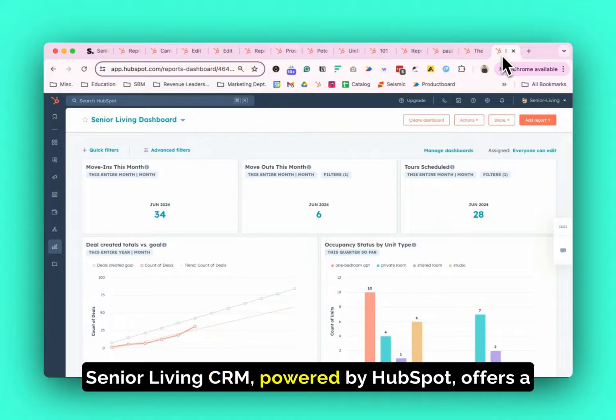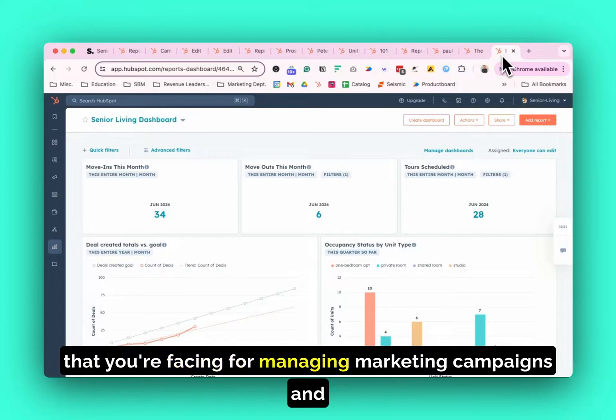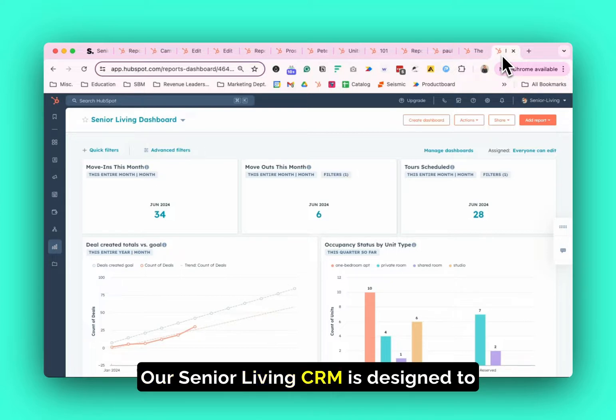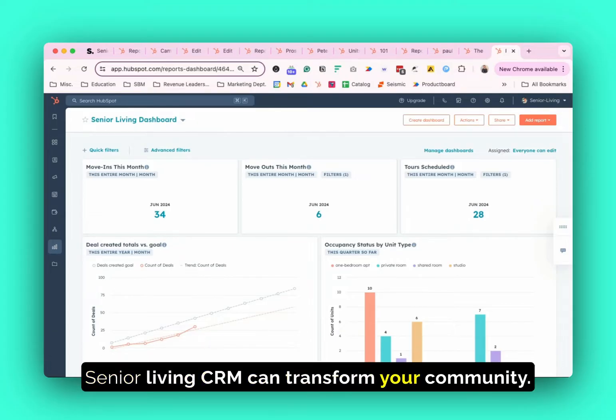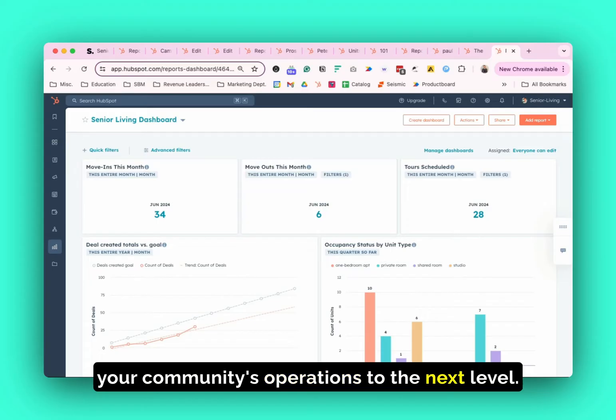Senior Living CRM powered by HubSpot offers a comprehensive integrated solution that addresses the unique challenges you're facing, from managing marketing campaigns and sales to occupancy management and more. Our Senior Living CRM is designed to enhance every aspect of your operations. To learn more about how Senior Living CRM can transform your community, schedule a consultation or a free trial today. Leverage the power of HubSpot and take your community's operations to the next level.